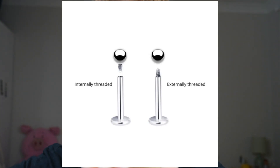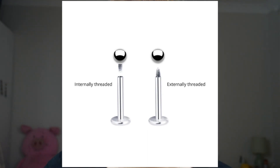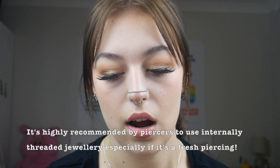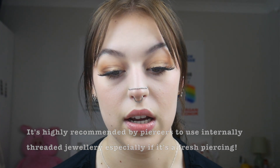I got all the jewelry that's in my ears, besides my industrial bar, from the same pack — it was like £15 and I got it on Amazon, so I'll link it down below. I really like it. It is externally threaded, which means the back screws onto the jewelry rather than the top of the jewelry screwing in. I'll insert pictures so you'll understand a bit better.